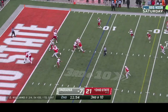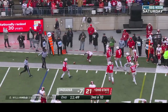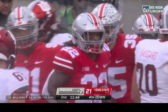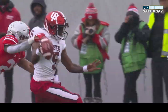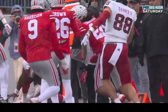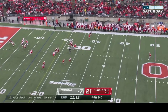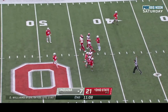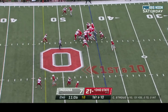Williams has a nice arm, steps up, wants to run it, looking for a block — hauled down. What a tackle by Steele Chambers! Dexter Williams trying to find that edge, but Steele Chambers — who used to be a running back — has that athleticism and he's able to make the tackle. Indiana's Evans sends it away. Abuka has it at the 43 — a 44-yard punt.